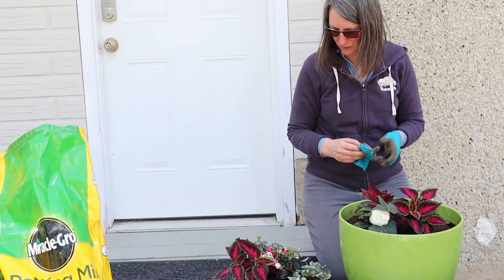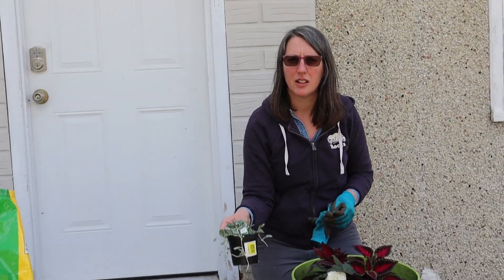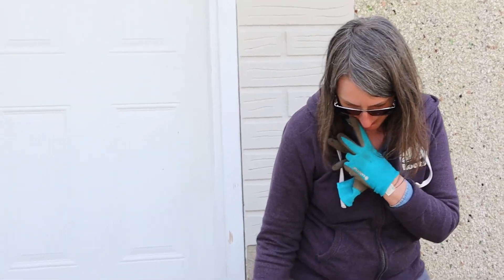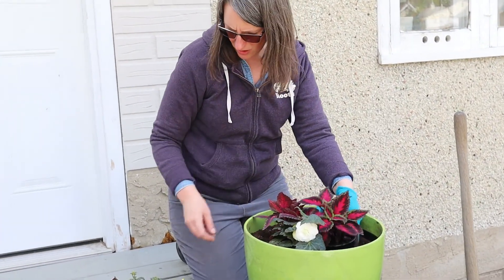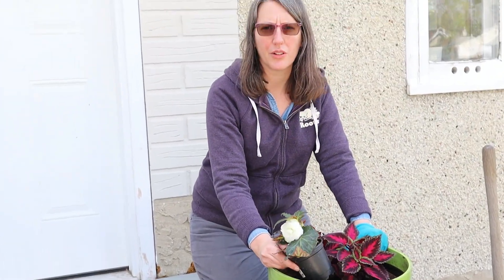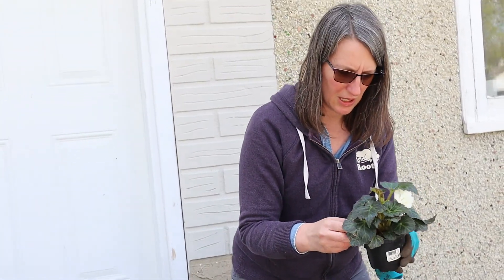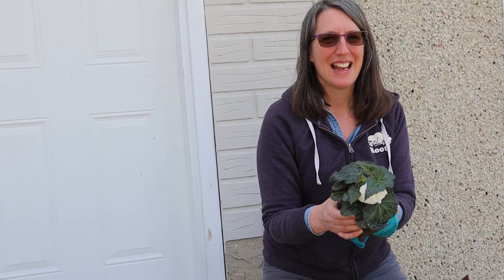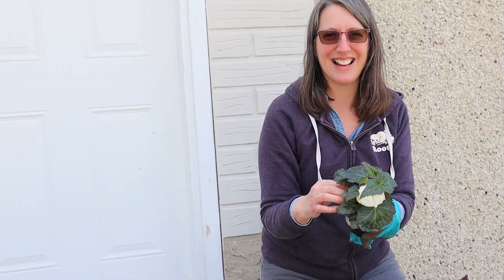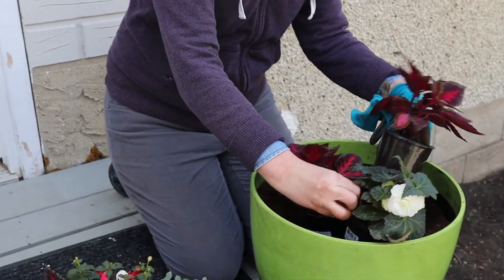Can you guess what the name of that plant is? Dichondra Silver Falls Maximus — you always forget the Maximus. Coleus and also the begonia don't like to be over-watered, so watch that it dries out a bit. If the begonia looks like it's melting, you've overdone it. Don't over-water your begonias or your coleus.